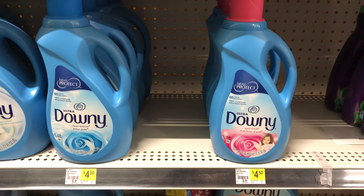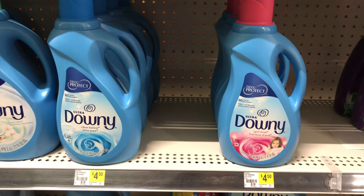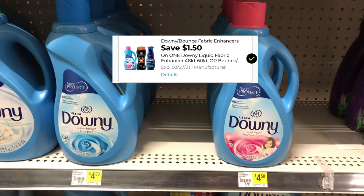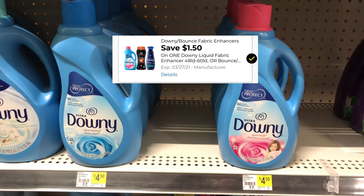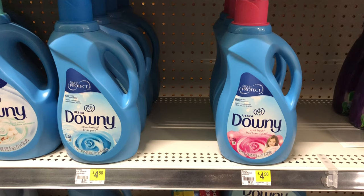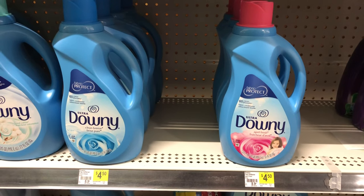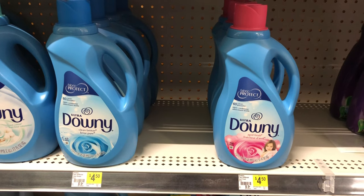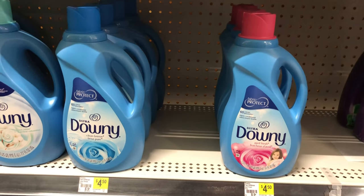I also want to mention that the Downy in the blue bottle — that $1.50 coupon should also attach to that bottle. However, when I was in the store and scanned it, it did not attach. That may be something they fix later in the week, but as of today it did not scan in my area.